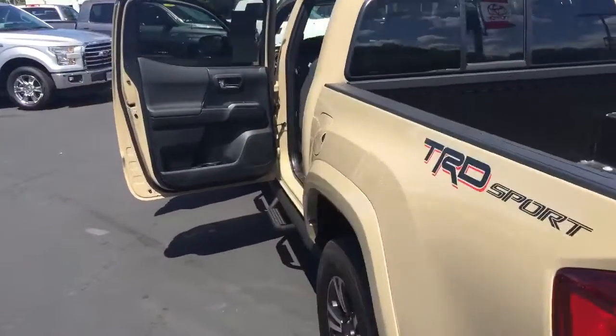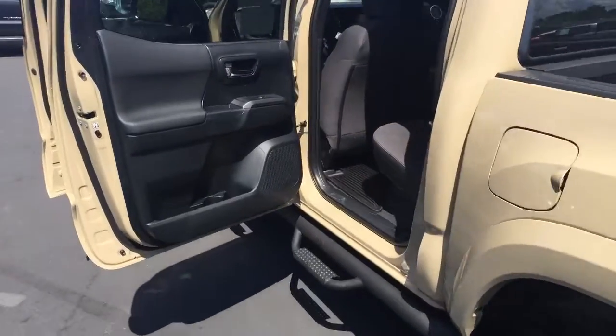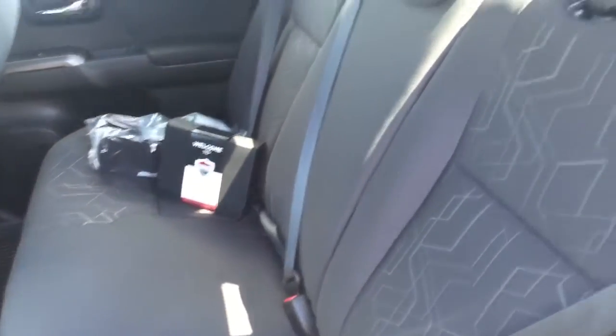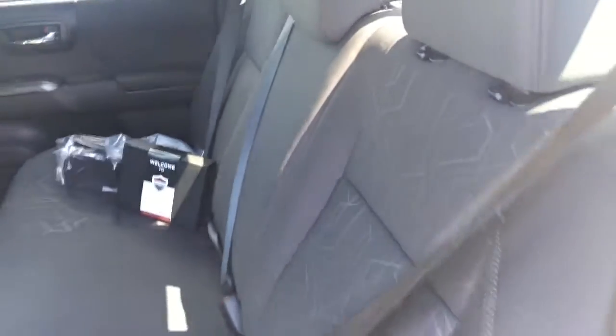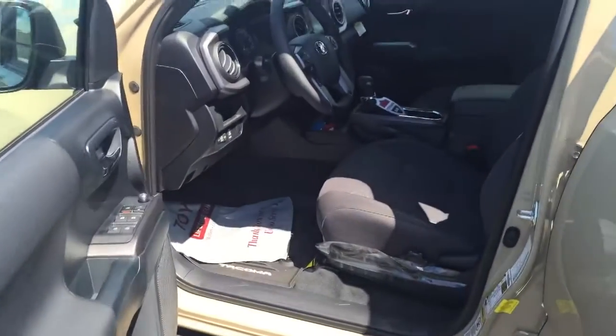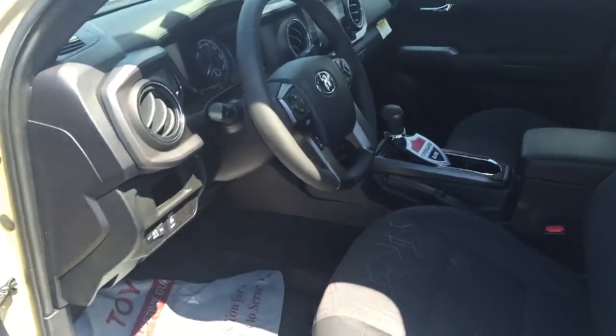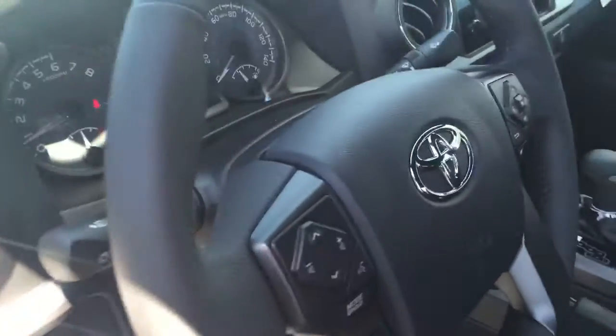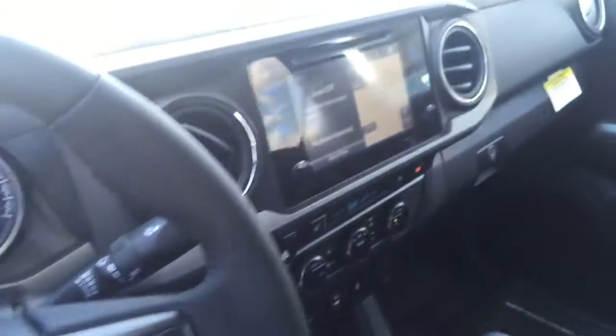Walk around in here so you can kind of see the interior of it. This is your back seat. This one is equipped with Toyota Guard Elite which gives you three years of maintenance for free at any Southeast Toyota dealership. Also, let's look in here at the instrument cluster and your navigation screen.